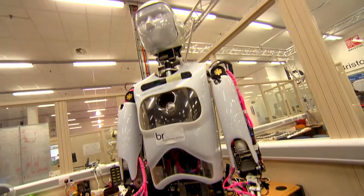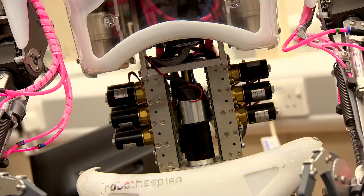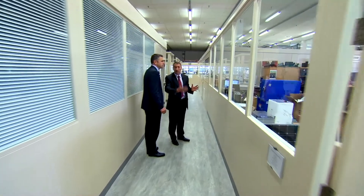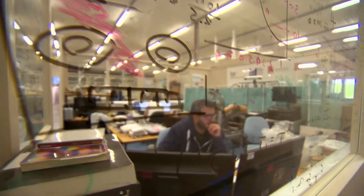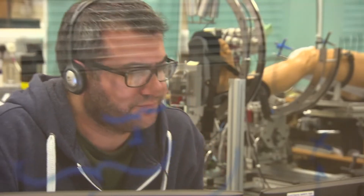We've got 14 different research areas. The lab is deliberately configured with windows so people can look in and see what's going on. It's deliberately designed to assist the cross-fertilisation of ideas between different researchers and different applications.